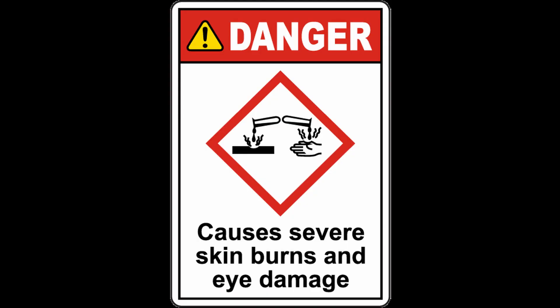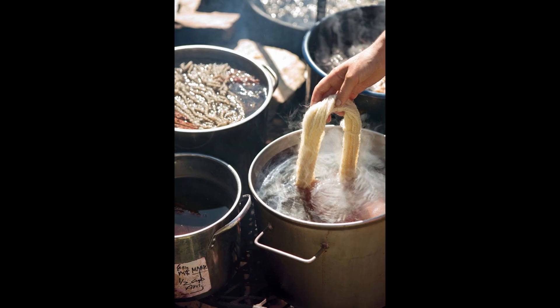Caustic soda also removes immature cotton, oils, paraffins, pectins and residues on the cotton yarns. Mercerization is fantastic, but unfortunately it uses caustic soda, which is not so green. It's very dangerous, especially for your skin and health. On the other hand, caustic soda can be reused during the caustic soda baths in series, so it's not the end of the world after all.